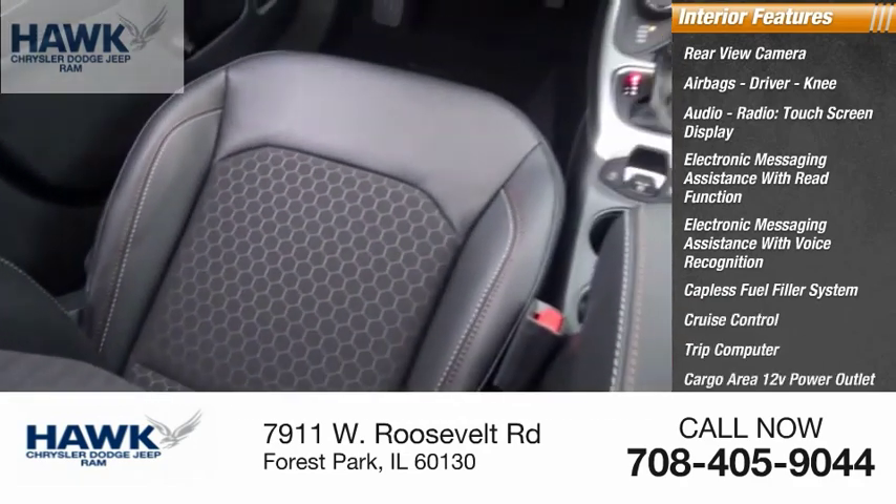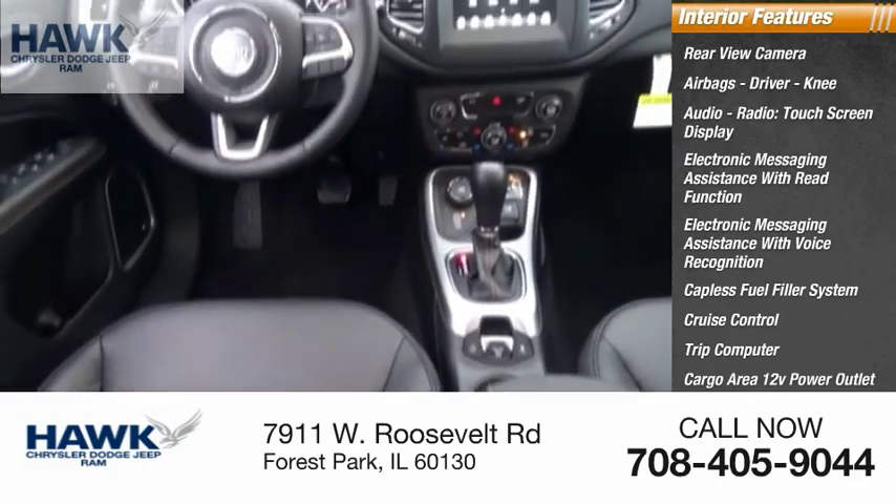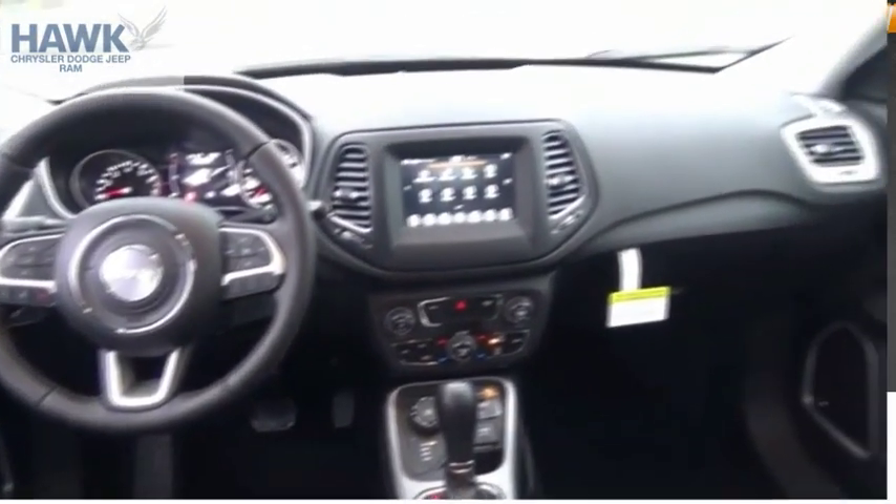Cargo area 12-volt power outlet, vehicle assistance app, and roadside assistance. Come see the car for yourself.